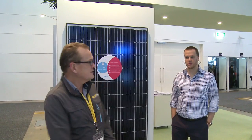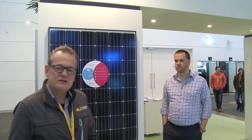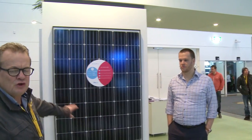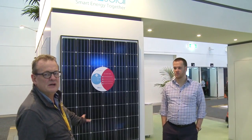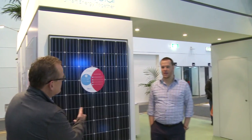Our first stop, as always, is the Trina stand. As you know, Trina is the number one panel — the panel we almost exclusively use on all of our projects. I'd like to introduce Stephen here from Trina. He's going to tell us a little bit about the new panel that we've been telling you about. This is the 290 watt panel, incredibly efficient. Stephen, tell us a bit about it.